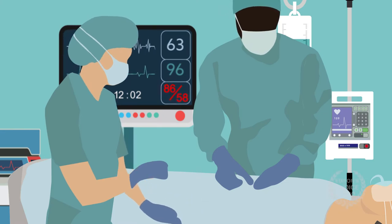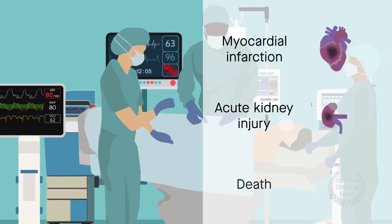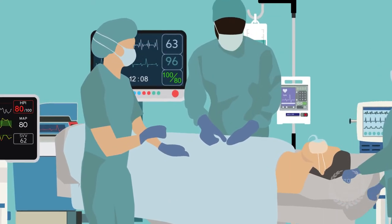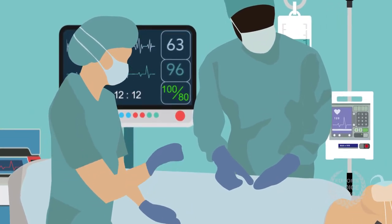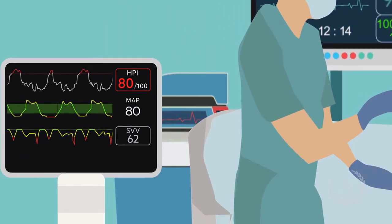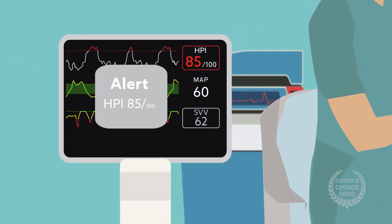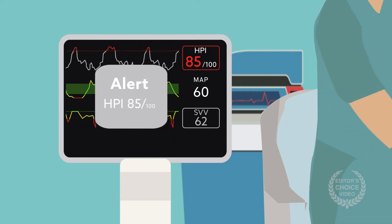Low blood pressure, or hypotension, is common during surgery. Because hypotensive events are associated with worse outcomes, reducing the frequency, depth, and duration of intraoperative hypotension might be a way to help patients. Commercially available hypotension prediction algorithms can help physicians prevent potentially dangerous bouts of low blood pressure, but it's unknown how effective they are.